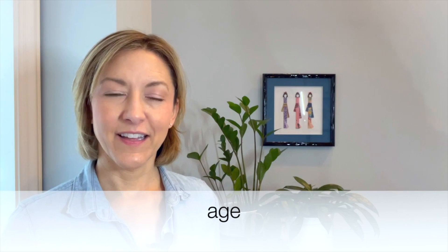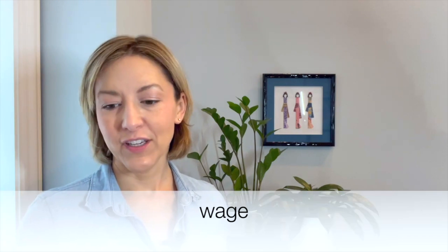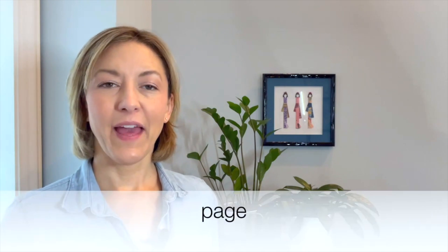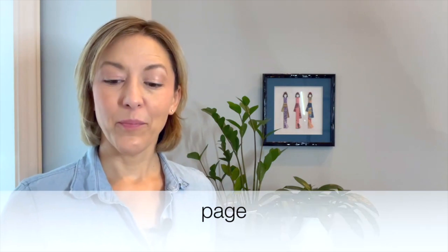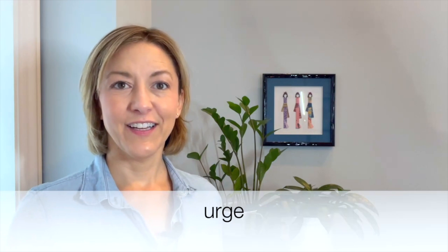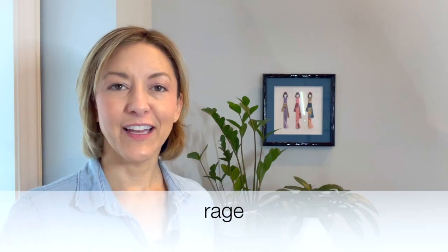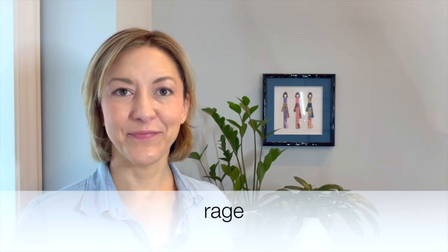Age. Wage. Page. Urge. Rage. Sponge. Cage.